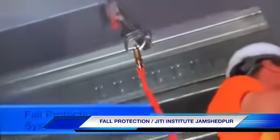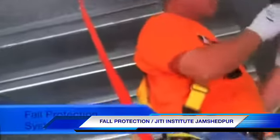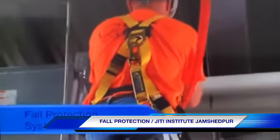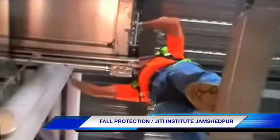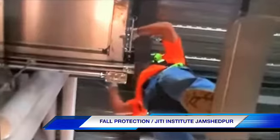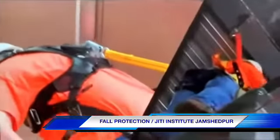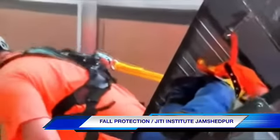Fall protection systems are devices that help protect you from injuries if you do fall, like a safety net or a fall arrest system. So when you're working six feet or more above a lower level or objects below you, you'll need either fall prevention, such as a fall restraint system, or fall protection, such as a fall arrest system.